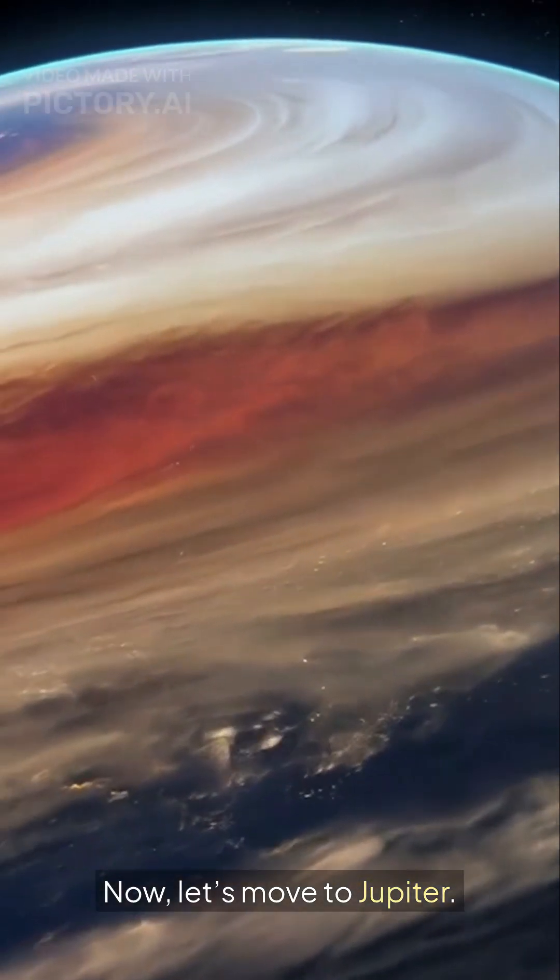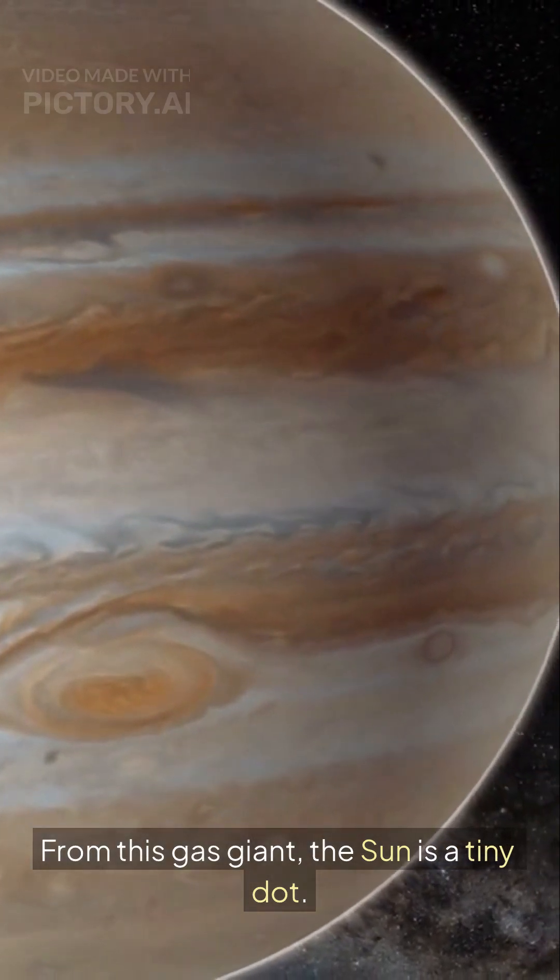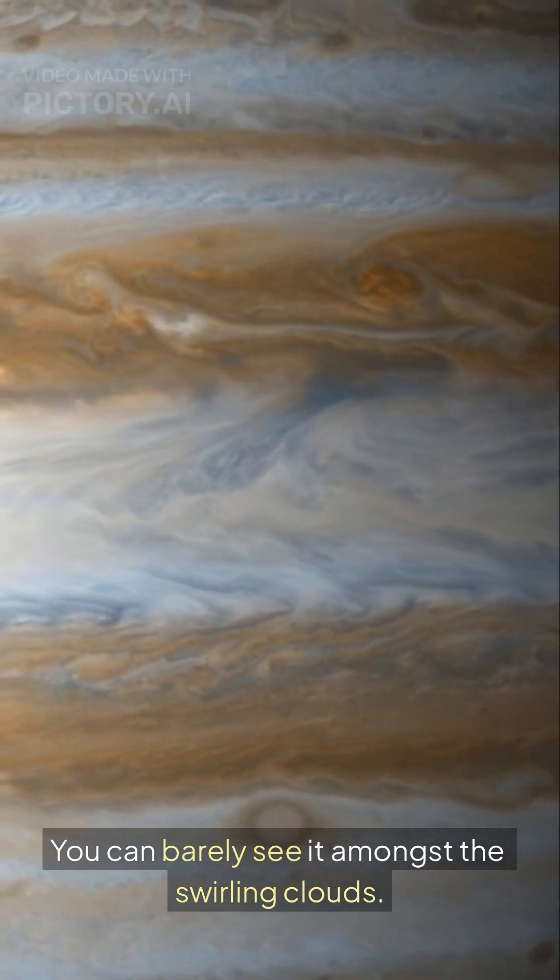Now, let's move to Jupiter. From this gas giant, the sun is a tiny dot. You can barely see it amongst the swirling clouds.